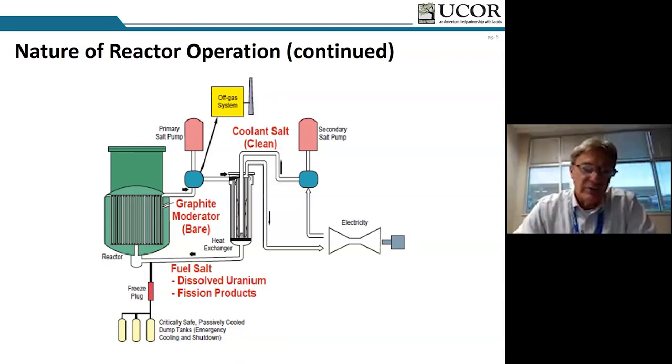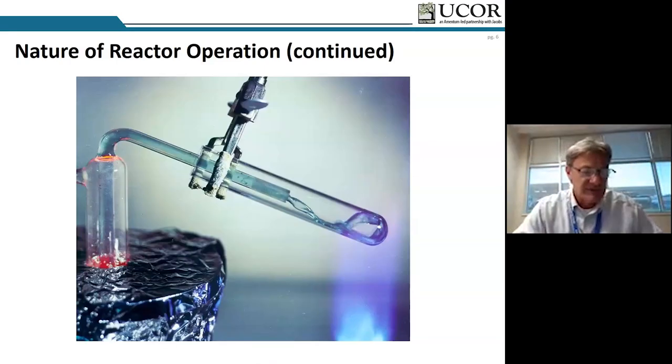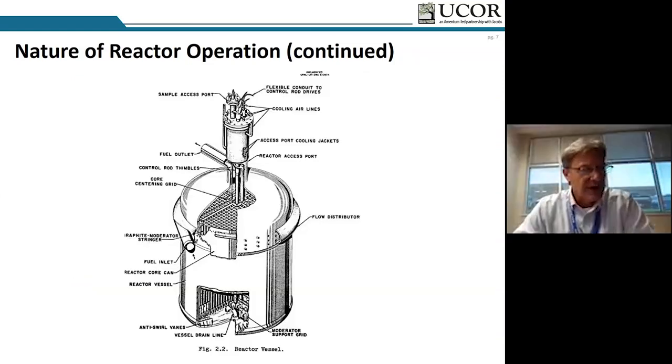The coolant salt is very similar to the carrier salt for the fuel, except there was no fuel in it. The coolant salt passed from the primary heat exchanger to an air-cooled radiator, to a coolant salt pump, and then returned to the primary heat exchanger. The fuel drain tanks and fuel flush tanks — visible at bottom left — are where the salt is actually stored today. Three control rod thimbles run through the center of the reactor vessel to maintain control.